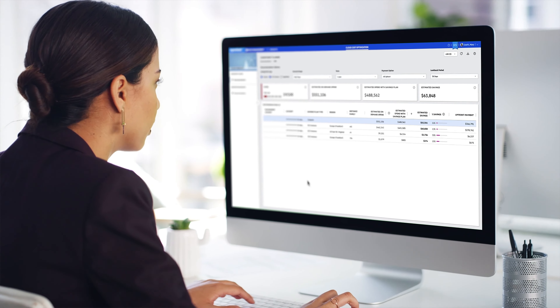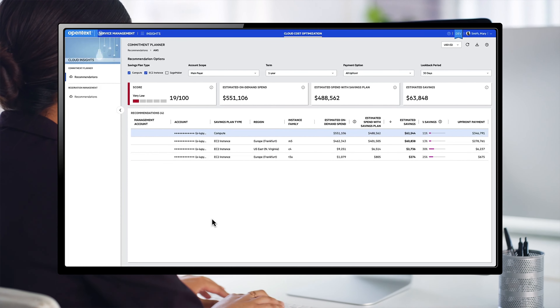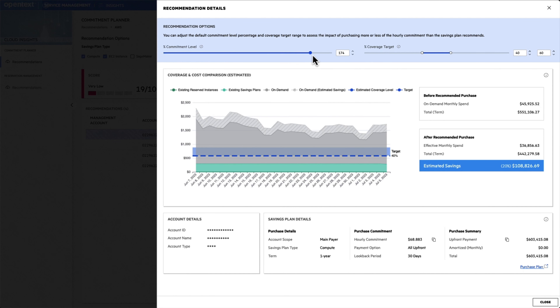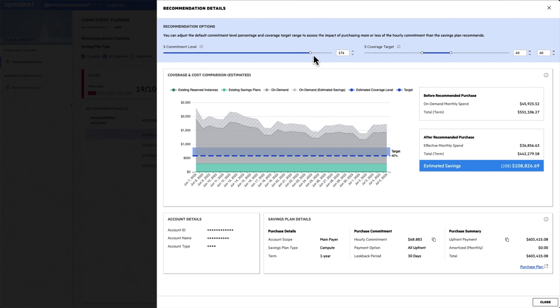Not sure how to pick the best savings plans for your business? HCMX can help. Armed with what-if analyses, your FinOps team easily visualizes the trade-offs between coverage targets, upfront costs, and discounts. Now you can choose cost-effective savings plans with confidence.